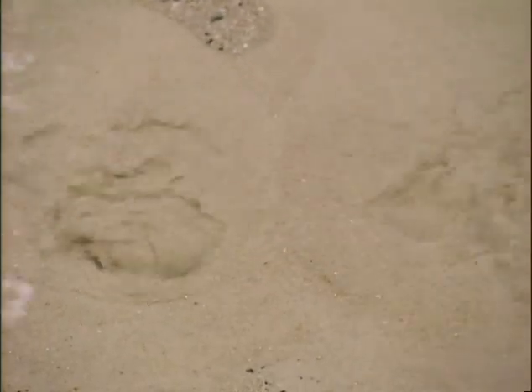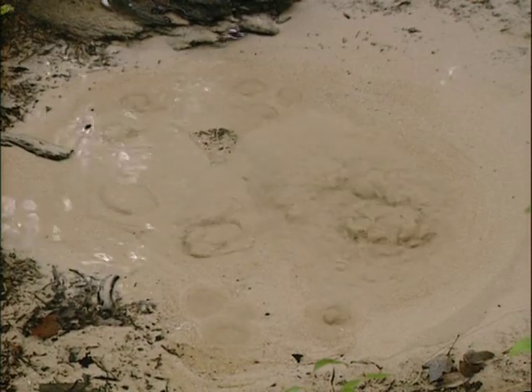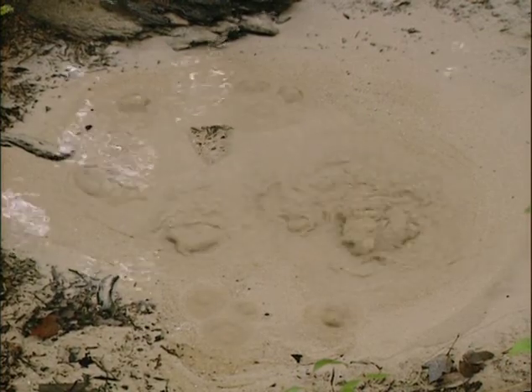But basically, that's how it works: rain falls, goes underground, comes up — a spring, an artesian spring, spring under pressure. Now let's go look for some critters.